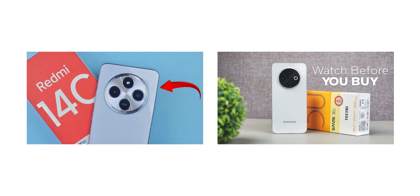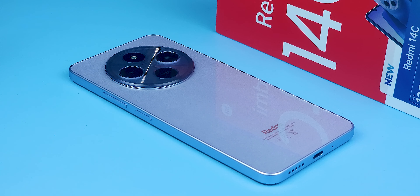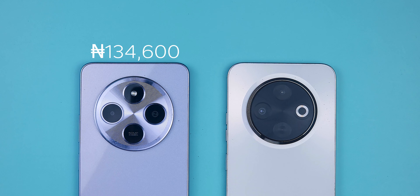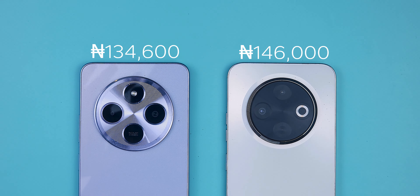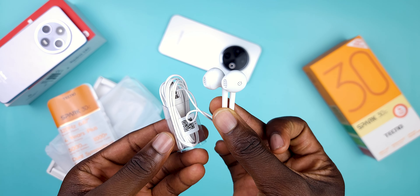Before we begin, I've reviewed both of these devices on my channel already, so if you want to go into more detail, you can go watch their reviews — I'll leave links in the description below. Right off the bat, the Redmi wins the pricing battle. The Redmi 14C is priced at $134,600 while the Spark 30C starts at $146,000, a difference of about $12,000. But Tecno does throw in an extra accessory that Xiaomi skips — a pair of wired headphones.